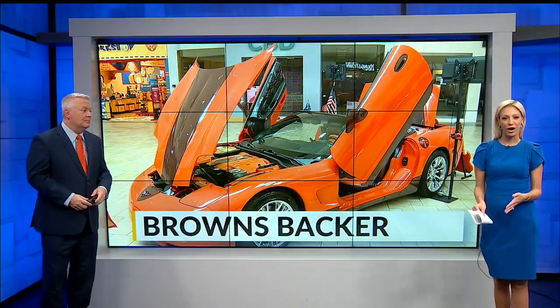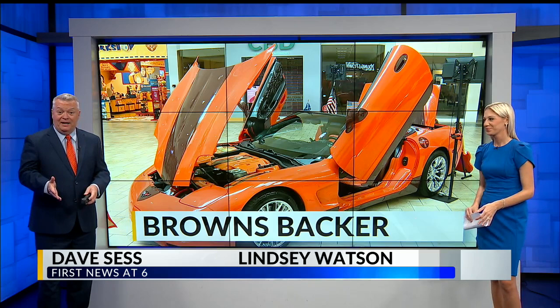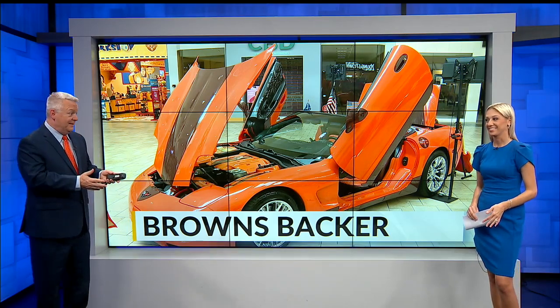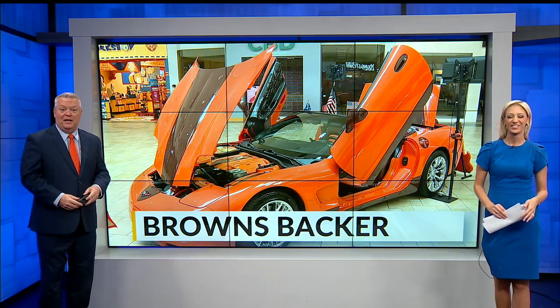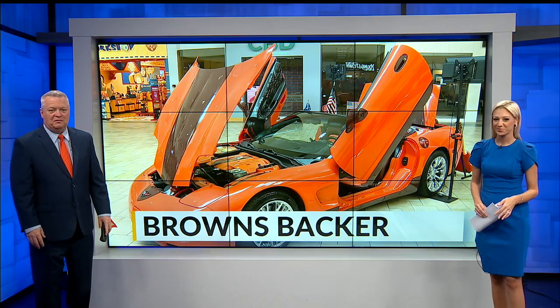Excited about the Sunday Steelers-Browns doubleheader to start the season on Fox Youngstown. Last night I showed you a special collection of Steelers memorabilia. Tonight, a look at a Browns collectible that revs every fan's heart with excitement about Cleveland's favorite team.